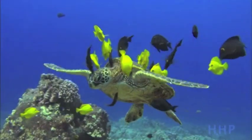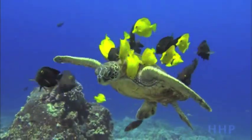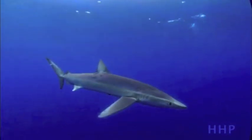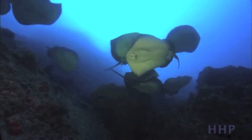There are several implications to our actions, such as extinction of ecosystems and species, global warming, less protection from tsunamis, and coral diseases caused by our waste.